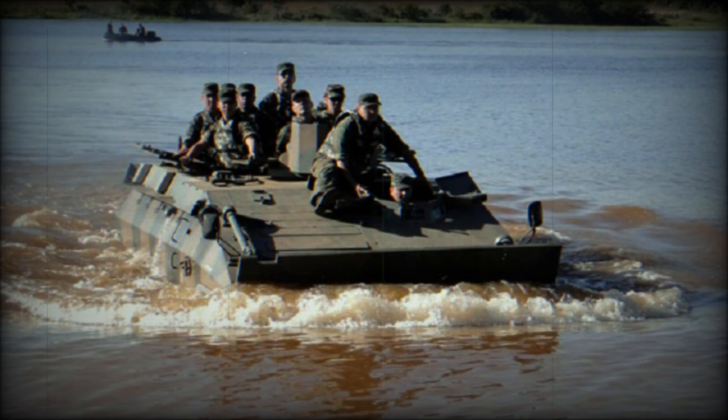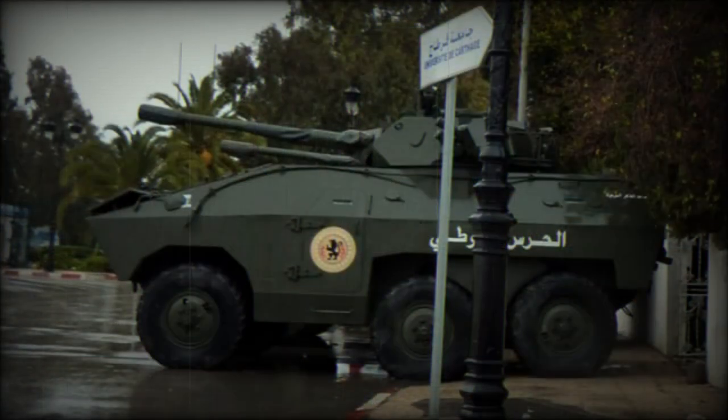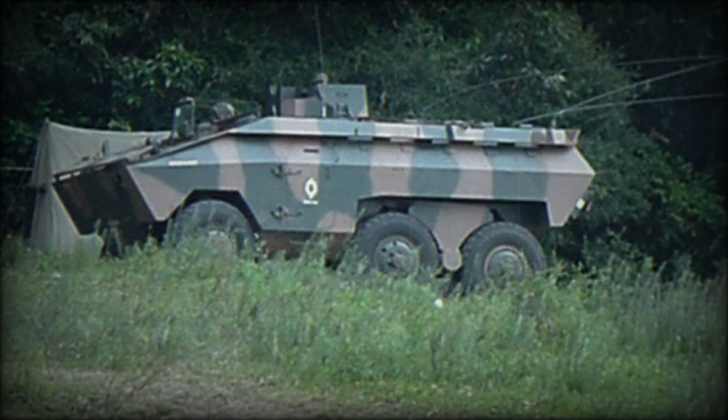This armored personnel carrier has an ordinary twin-layer armor. The external layer is made of hard steel, while the internal armor features increased viscosity. A front-mounted engine also increases passive protection for the occupants. The front of the hull provides protection against armor-piercing bullets, while all-round protection is against small arms bullets, mine splinters, and artillery fragments.